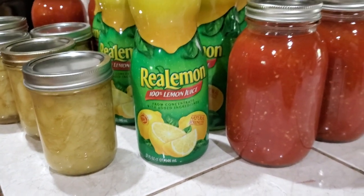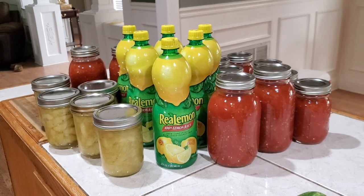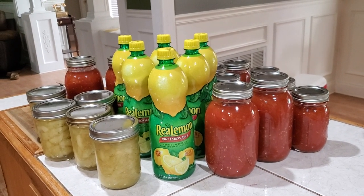But hey, I'll take it — it makes my jars look beautiful. So, Real Lemon. I'm telling you guys, you might want to save some, get it, stack it, store it. It lasts a pretty long time.